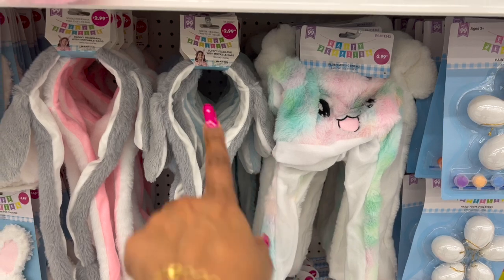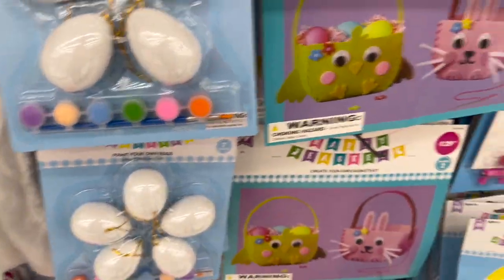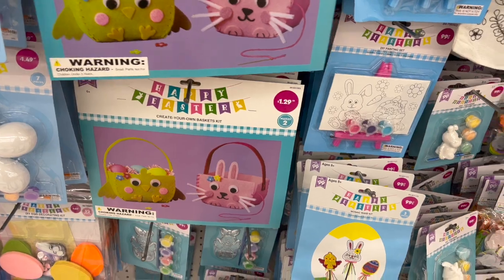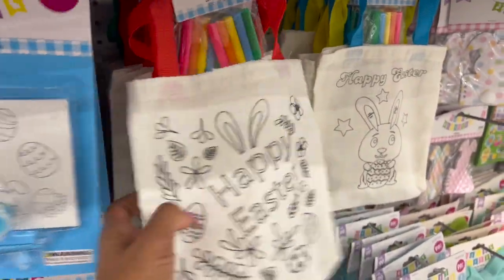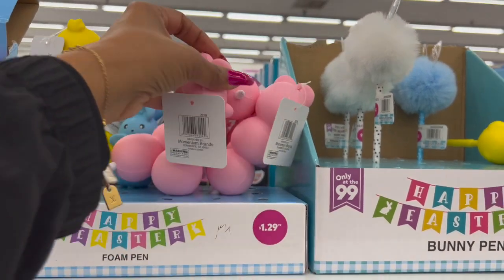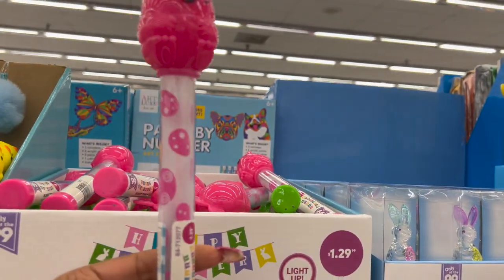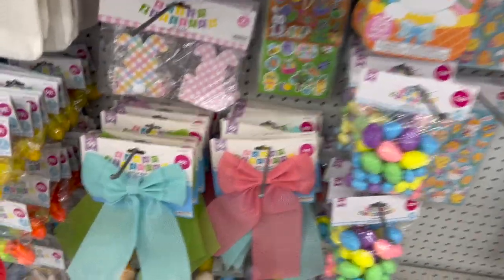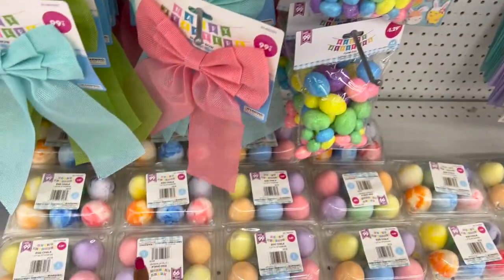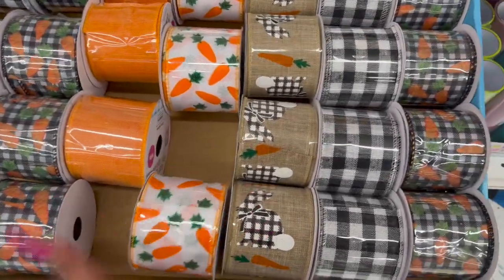Tutu and headband kit for $2.49 in three colors: purple, pink, and blue — they have this every year. More Easter plush moving ear hats and bunny headbands. Paint your own eggs for $1.49. Create your own basket kits. Mosaic wands for $0.99. Little paint kits for $0.99. Small toys for $0.99 — nice fillers this year. Pens for $1.29, bubble sticks for $1.29, light-up ones for $1.29.